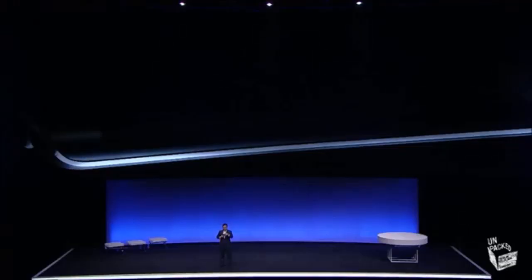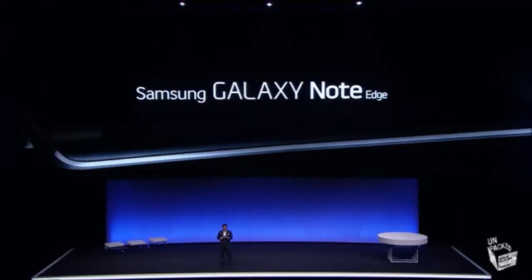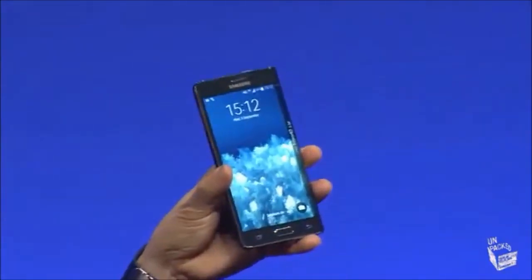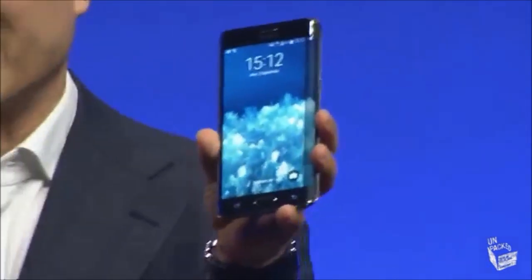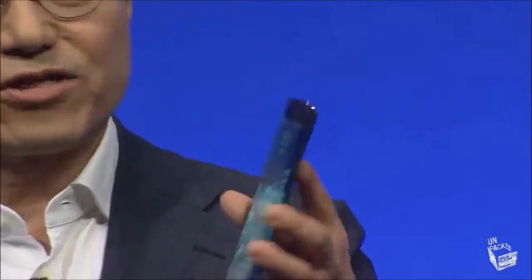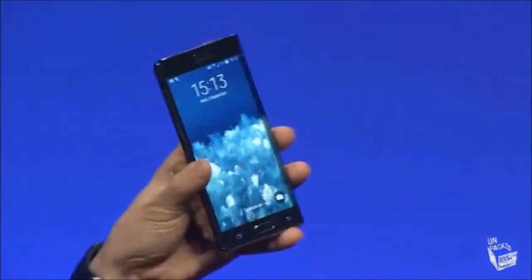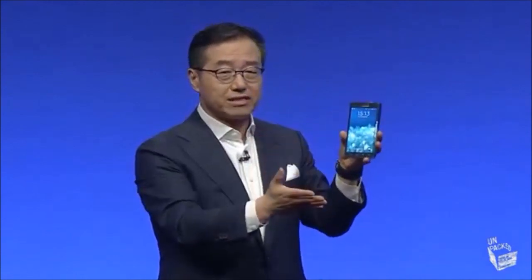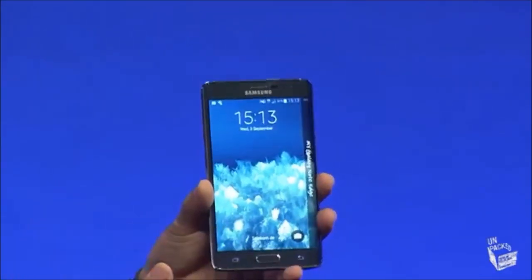Please now meet the new Galaxy Note Edge. This Galaxy Note Edge is the first smartphone to use a one-of-a-kind Edge screen. This unique curved screen maximizes the Note experience with Samsung's innovative display technology. It will lead our smartphone experience to a whole new level.